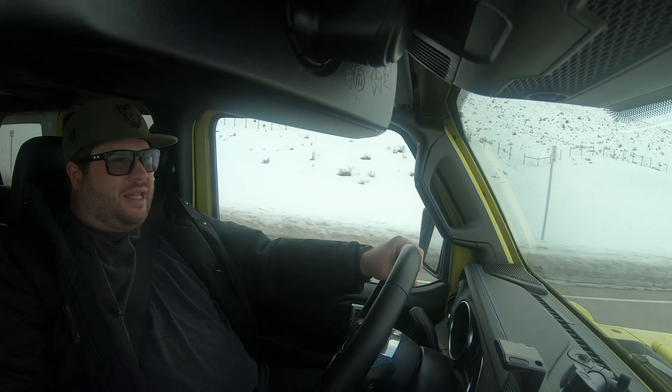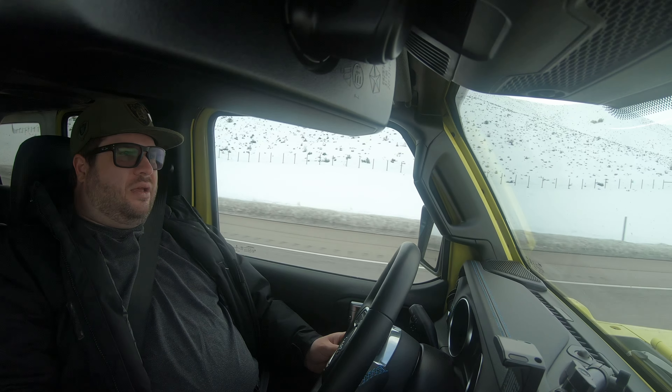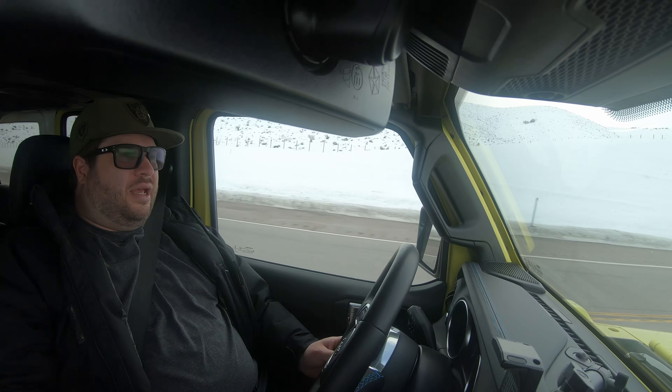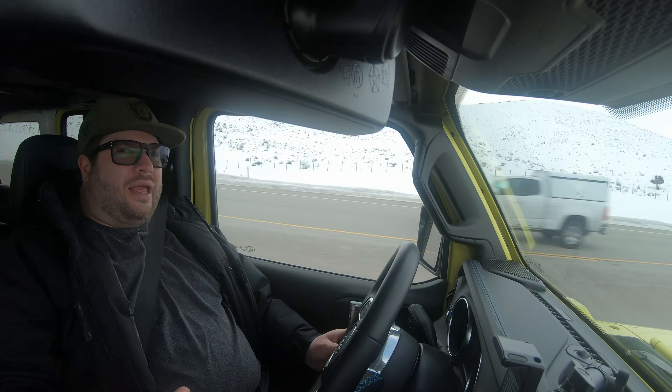Real quick — it's a plug-in hybrid, so you plug it in overnight. I have a level 2 charger in my house, so I can charge it up in about two and a half hours. I'm finding it actually takes about an hour and 45 minutes to two hours from zero to full. Most of the time I don't even run it down to zero, so it doesn't take that long, which makes it pretty convenient.